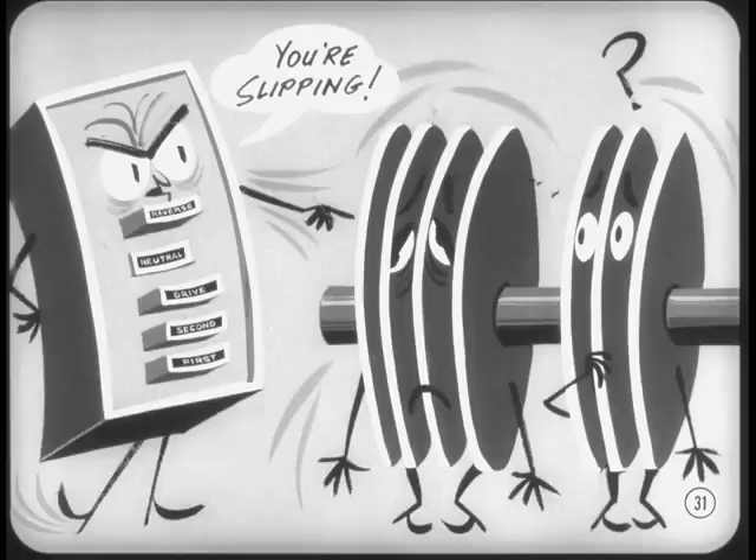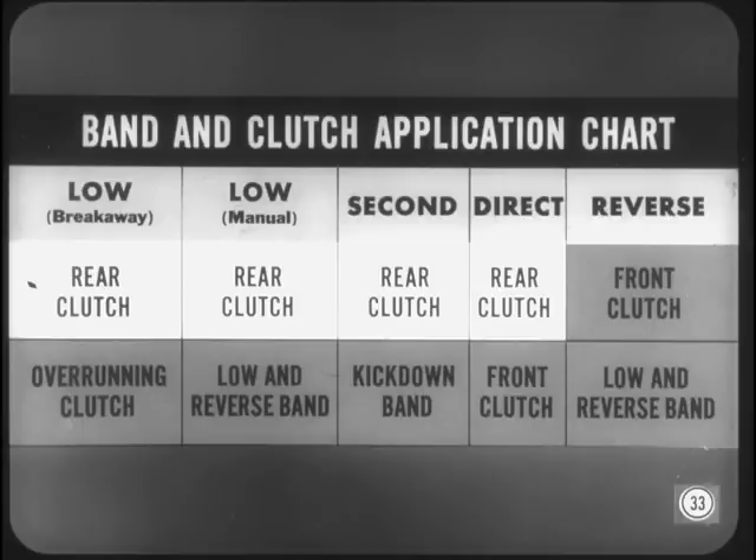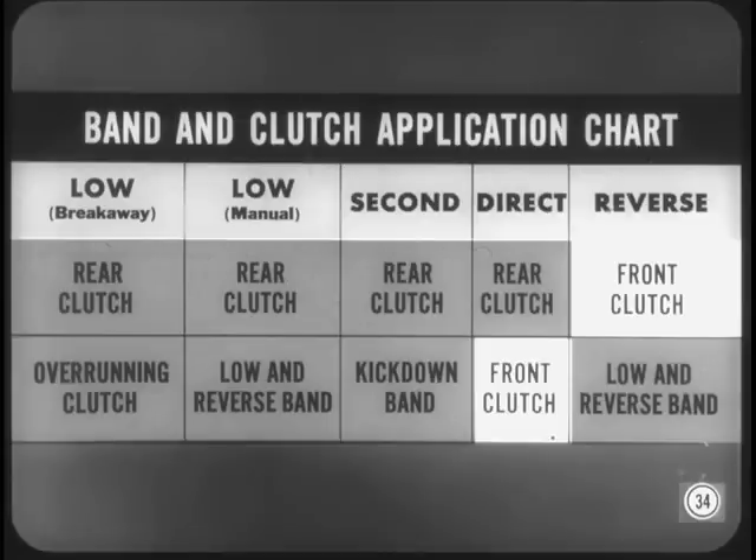How the heck do I remember what's applied in every gear? You don't have to memorize anything, Dick. There's a simple band and clutch application chart in the reference book that you can use. Notice, Dick, that the rear clutch is applied in low, second, and direct. So if you have slip in all forward gears, suspect the rear clutch. And if they slip in reverse and direct, it's probably the front clutch, right? Right you are, Dick.